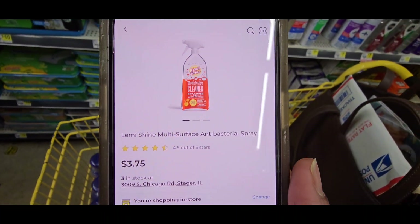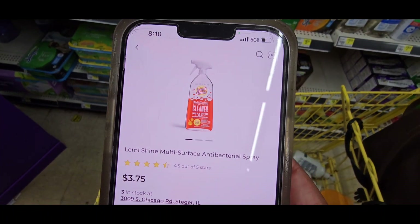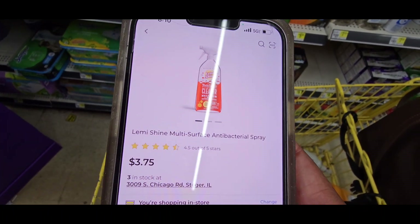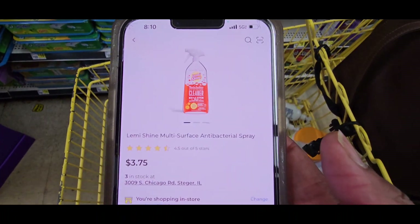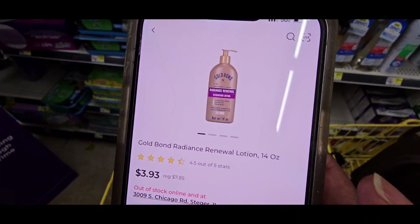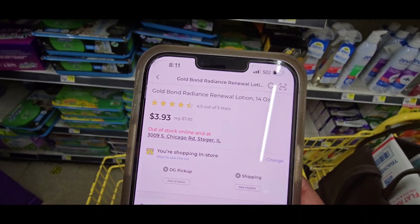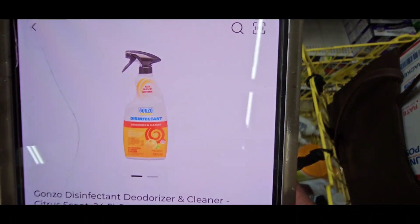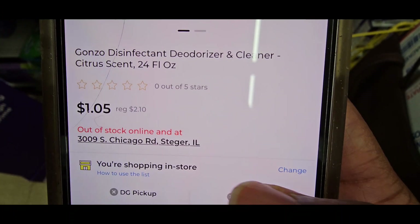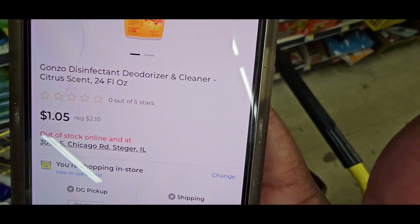They say $3.75 and it was on clearance. So that's $3.75 — this should have been on clearance because that's where it came from. I'll let her know that was off the clearance rack. The Gold Bond is coming up to $3.93 — that's not a bad deal for a $7 Gold Bond. The disinfectant is $1.05. My disinfectant clearance rack is going to be great.